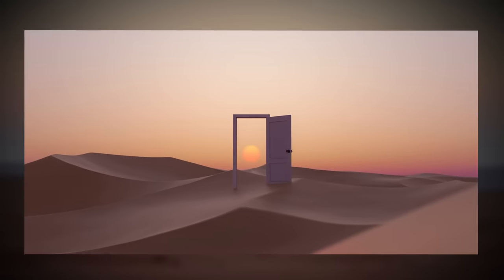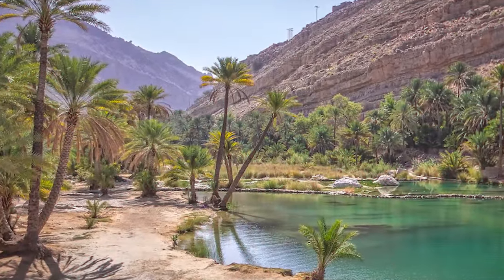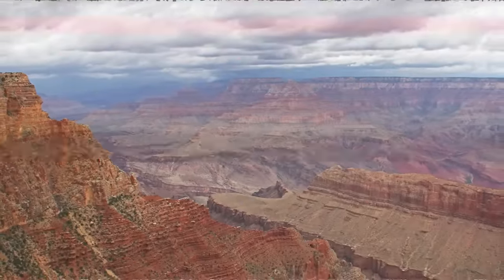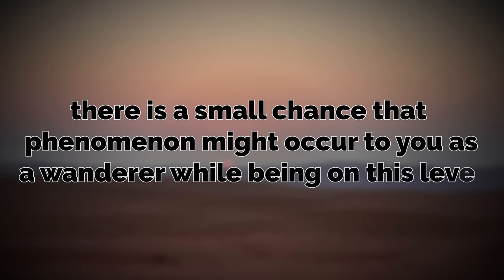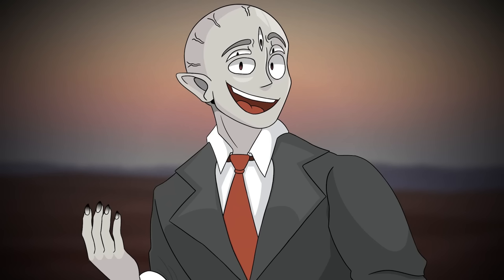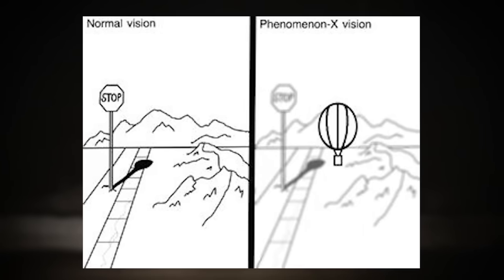Essentially, this level is a desert with randomly splotched subdivisions, towns, and roads cutting through the whole thing — all fully explorable and fully abandoned. The hardest thing you'll deal with is the environment. As mentioned, there is a small chance that phenomena might occur to you as a wanderer. The main two are called Phenomenon X and Phenomenon Y, and I'll explain them both right now.